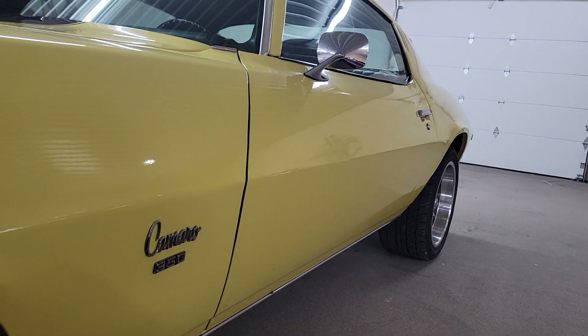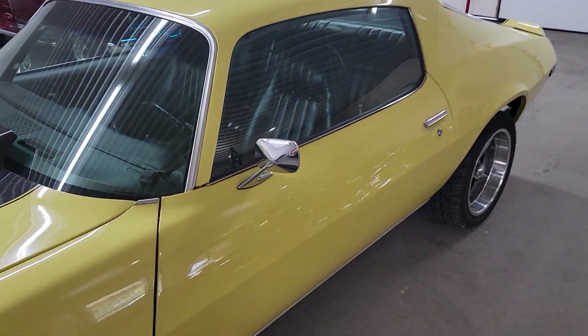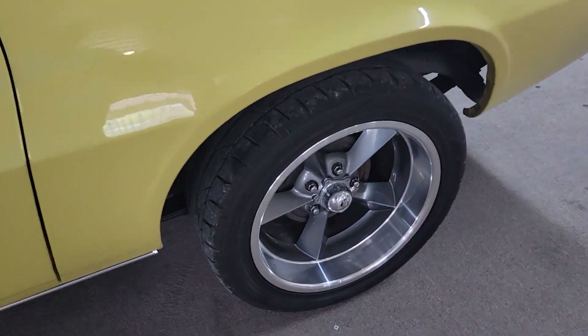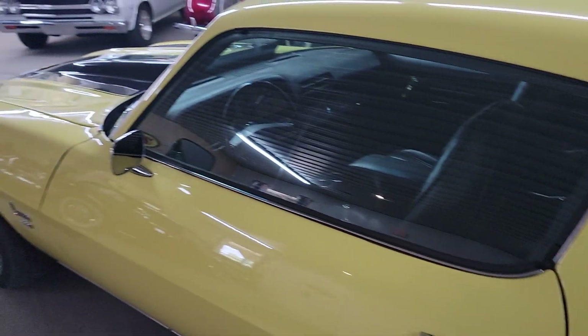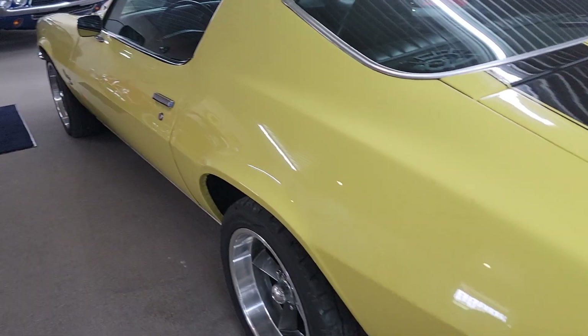Nice straight body, good body lines — looks to me like the car could have been built five years ago, I'm guessing. This is exactly the way it came in, so I can't tell you that for sure. We've got it consigned from another owner, but yeah, it's a pretty car, no doubt.